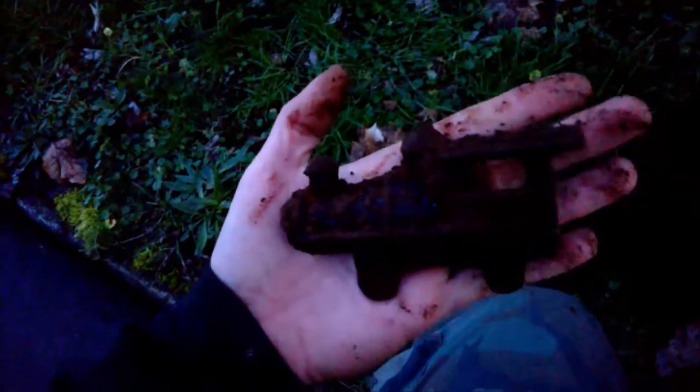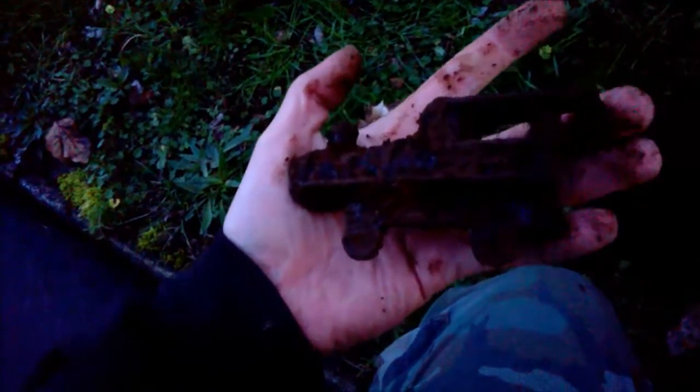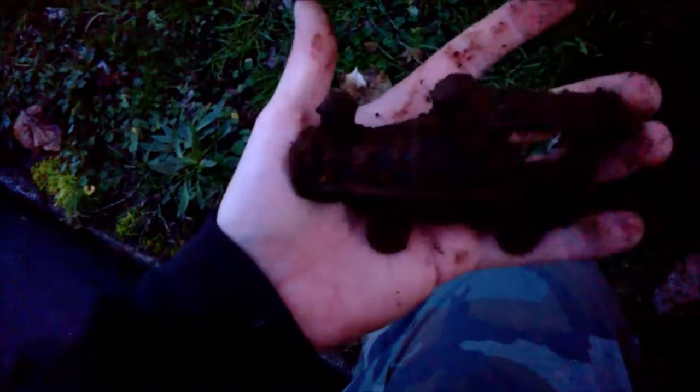It's a cast iron train — it's in two parts. Kind of crappy lighting but that is freaking sweet. It ought to clean up awesome and I got both sides of it. Totally stoked about that old toy.